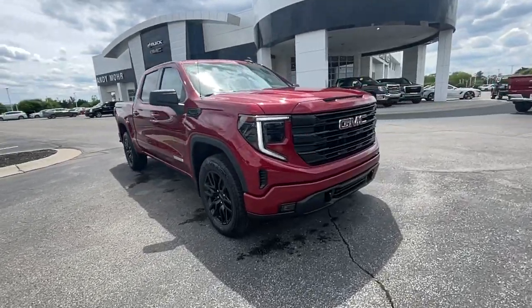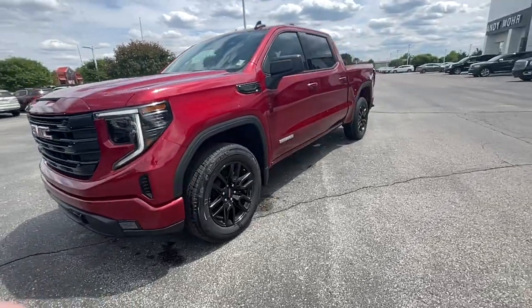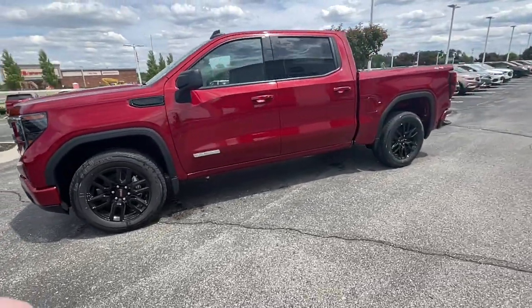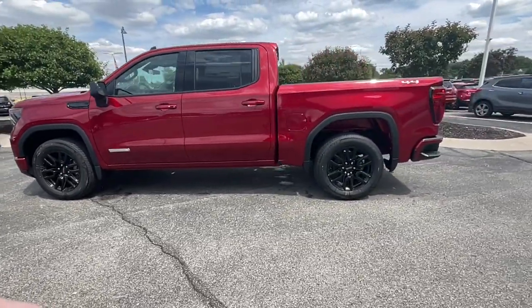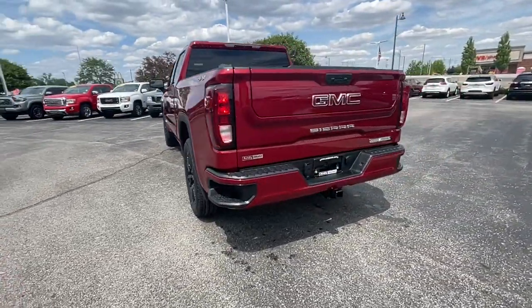Introducing the 2022 GMC Sierra. Here's a good-looking Sierra that offers impressive towing and hauling capacity and a spacious cabin with amenities like standard touchscreen infotainment and smartphone integration.